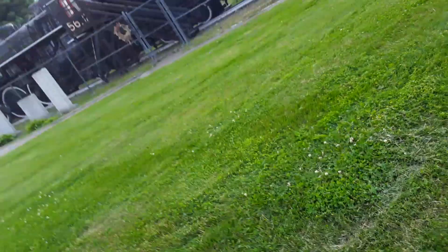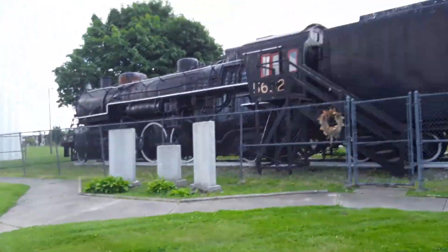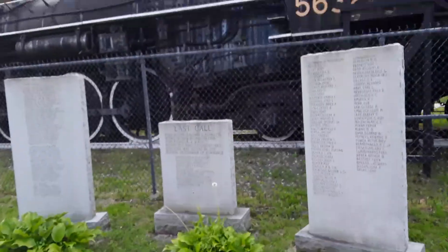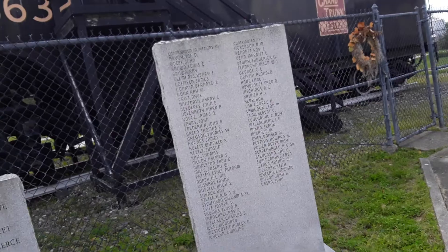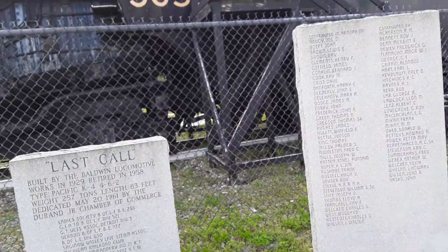Here is Grand Trunk Western 5632, built by the Botland Locomotive Works in 1929. The last plaque is attributed to all these people - I'm pretty sure this is when the train accident took place and lists all the people who died.